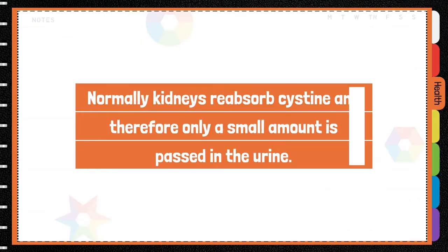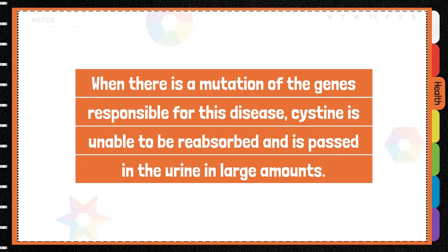Cystinuria is an inherited disease affecting kidney function. Normally, kidneys reabsorb cysteine and therefore only a small amount is passed in the urine. When there is a mutation of the genes responsible for this disease, cysteine is unable to be reabsorbed and is passed in the urine in large amounts.